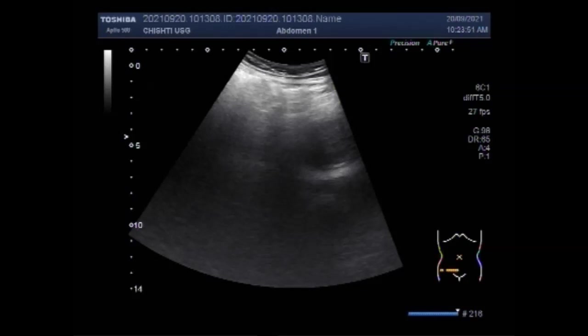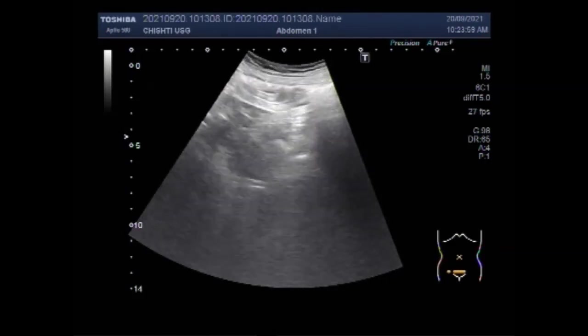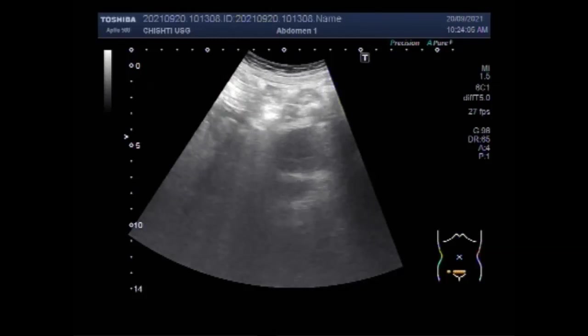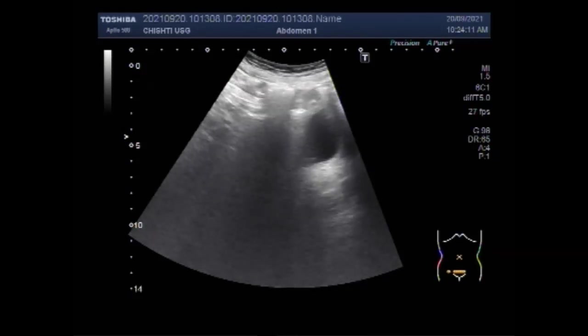A bladder ultrasound can show how much urine the bladder holds when full and whether someone completely empties the bladder when urinating. Bladder ultrasound is often done along with an ultrasound of the kidneys.